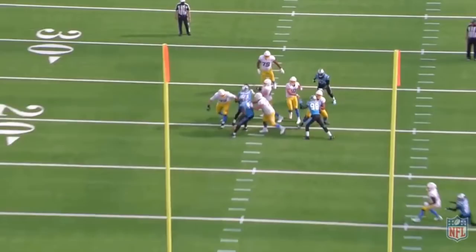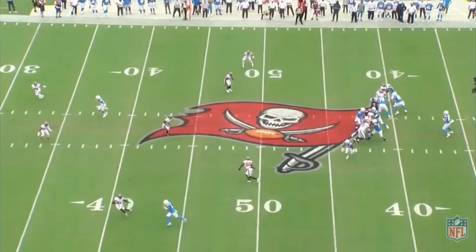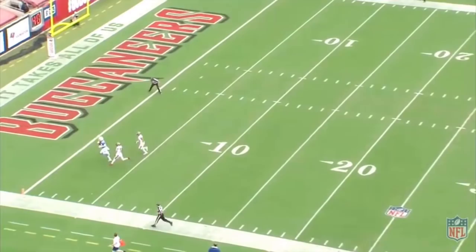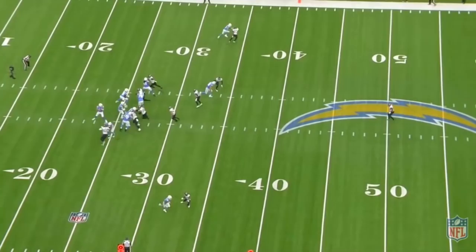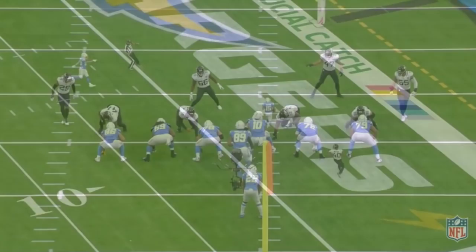Some of the throws that he makes just pop off the screen. There was one touchdown in week four against the Bucs where Herbert made a throw under pressure to a receiver with no separation that traveled about 65 yards in the air and was right on target. There was another one in week seven against Jacksonville where he held the single high safety with his eyes and threw an absolutely perfect ball down the sideline with pressure in his face. The examples are endless, and even though Herbert might not be the most consistent deep passer, he's shown some really encouraging flashes.